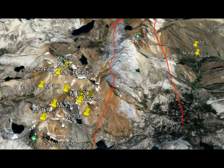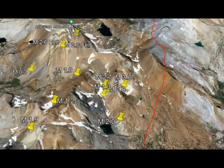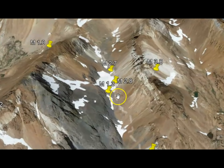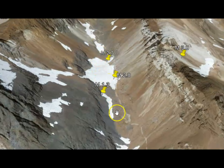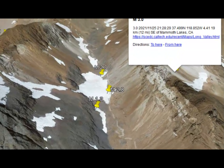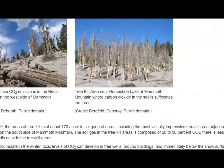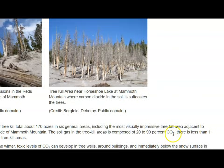The largest was a magnitude 3.0. That one was on the 25th of this month — today is November 28. On the 26th there were 17 earthquakes, largest maybe a 2.7, and on the 25th there were 11, largest being the 3.0. Jumping back to the tree kill first noted in 1990, the tree kill total was 170 acres.